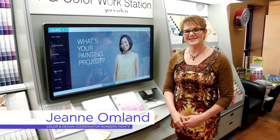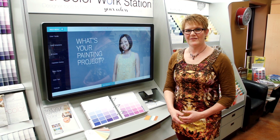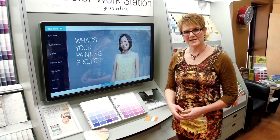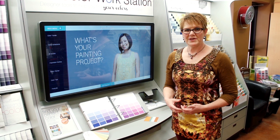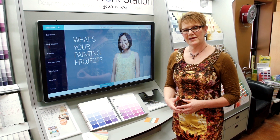Hi, I'm Jeannie Omlin, color and design coordinator here at Norberg Paints. We're surrounded by color every day of our life, and many times choosing the right color can be a difficult process. Color affects our mood and how we feel about different aspects of things in our life, so it's important to get just the right color.